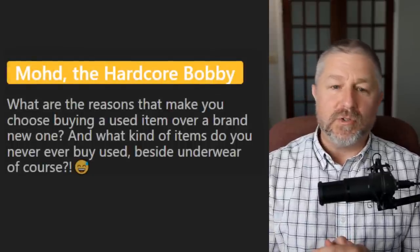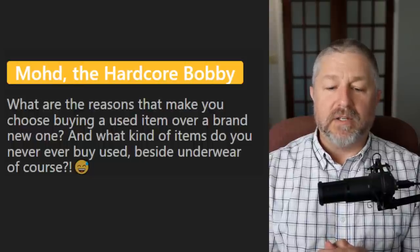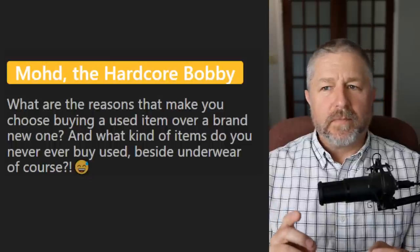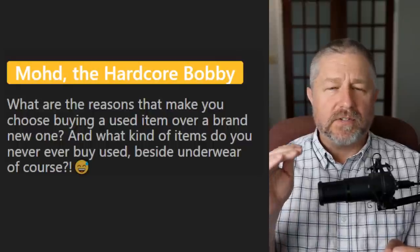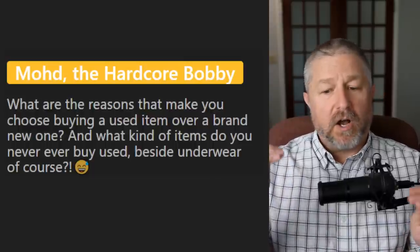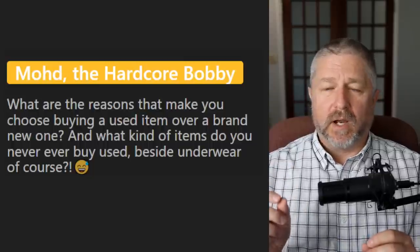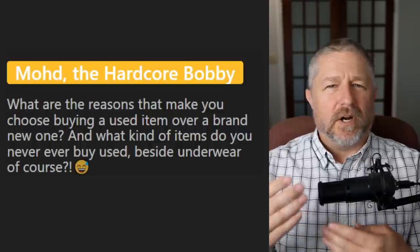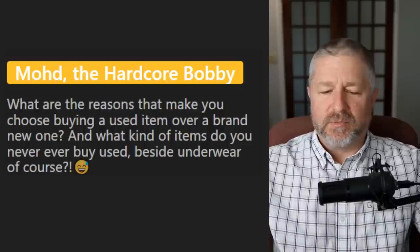From Mode: what are the reasons that make you choose buying a used item over a brand new one, and what kind of items do you never buy used? I buy vehicles used because a vehicle with 50,000 kilometers on it is almost brand new but a lot cheaper. I always buy computers brand new because I'm worried a used computer is already old and a bit slow. So I buy vehicles used and computers brand new.